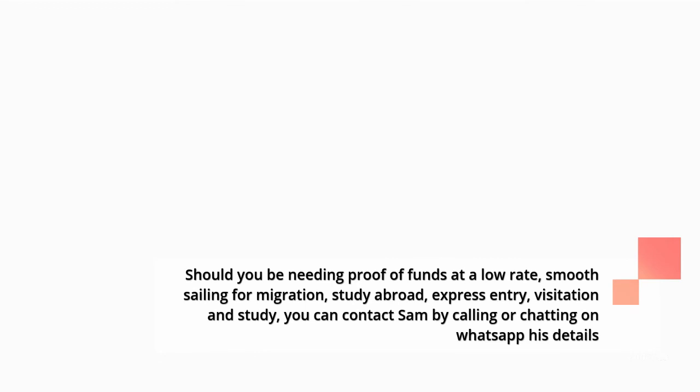Should you need proof of funds at a low rate for smooth sailing for migration, study abroad, express entry, visitation, and study, you can contact Sam by calling or chatting on WhatsApp.